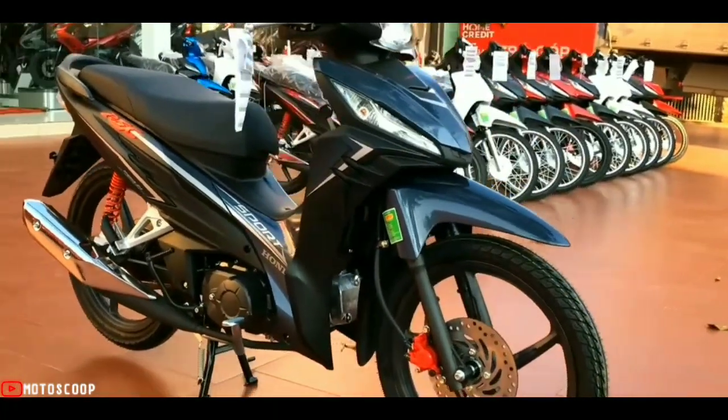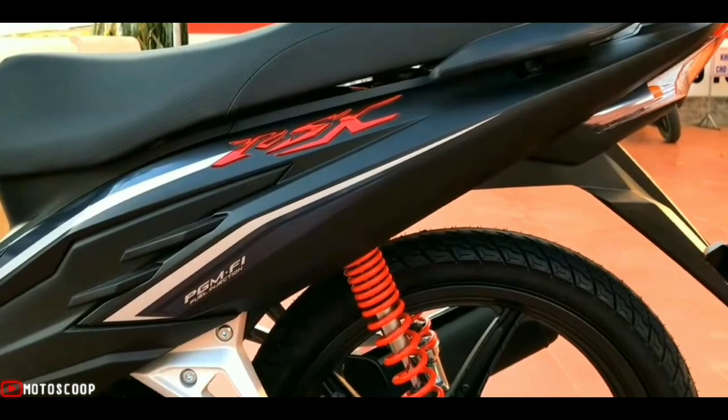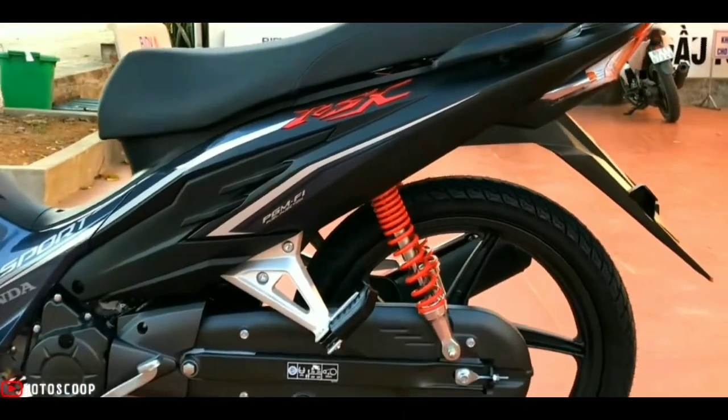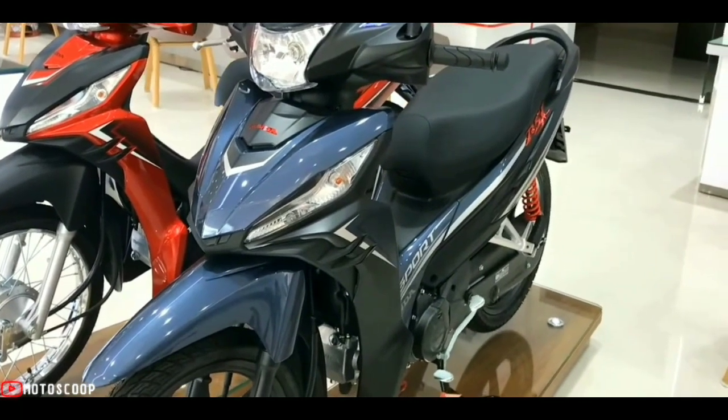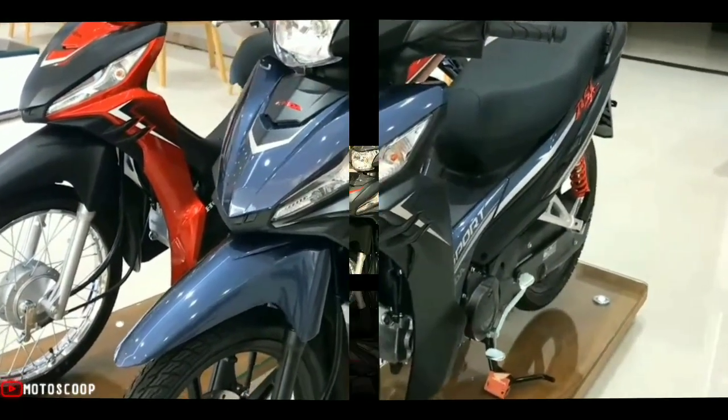The all-new Wave RSX also includes a secured key shutter with a seat opener for better safety and an automatic headlight-on feature. This underbone also features a bigger U-box and full chain case.